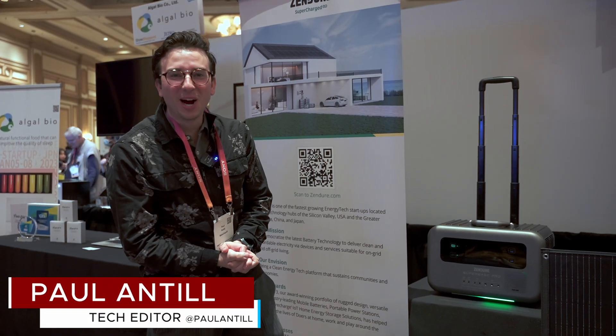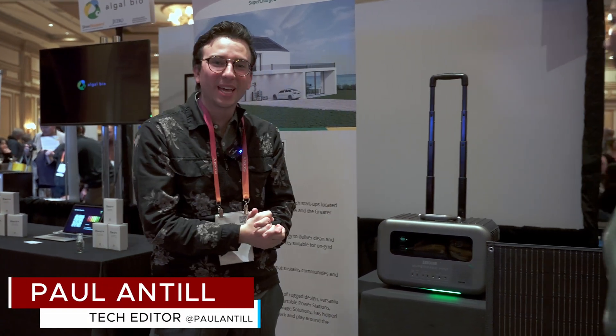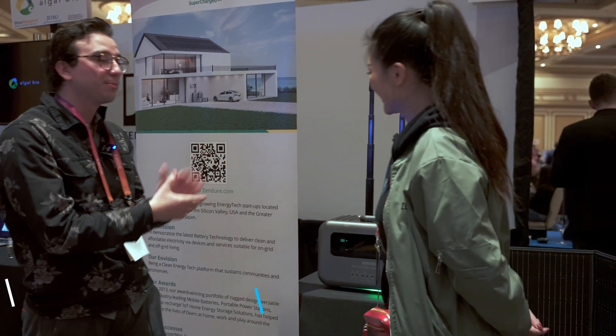Hey, this is Paul with makeuseof.com, and today we're with Zendure USA. They're here to tell us about their latest products here at CES 2023. We're very excited to learn more, so please take it away.